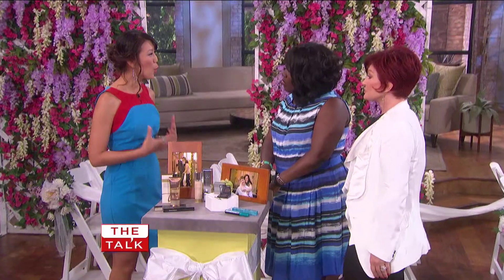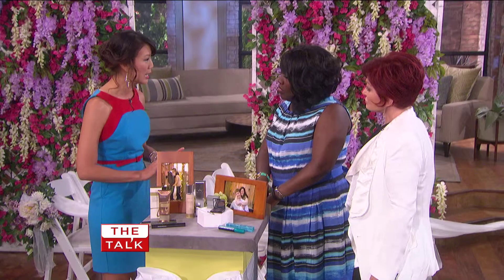Before you get married, there are so many things and so many choices. Where does the bride begin? It can be so overwhelming. So about six months out, brides should really start thinking about what they want their wedding look to be. Book your trials early and think about how you want to have your hair look.